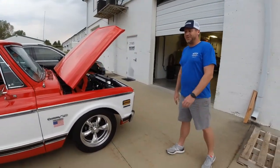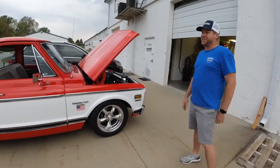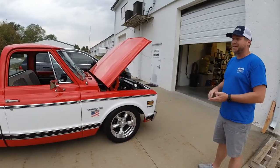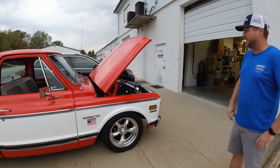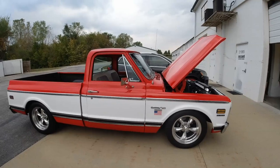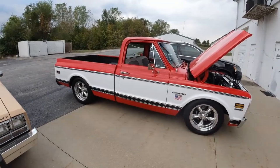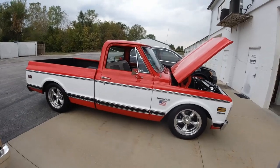I'm not loyal to any brand. I tend to go more Chevy just because that's what my dad grew up with, and my wife's family is all pretty much GM. I think that's usually how it starts — whatever dad liked. Truth be told, this is my first domestic car.